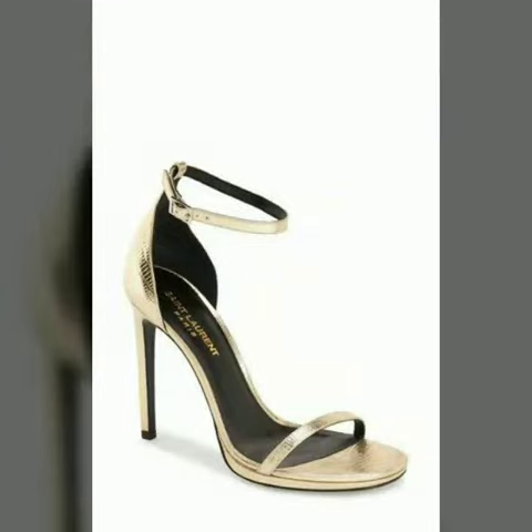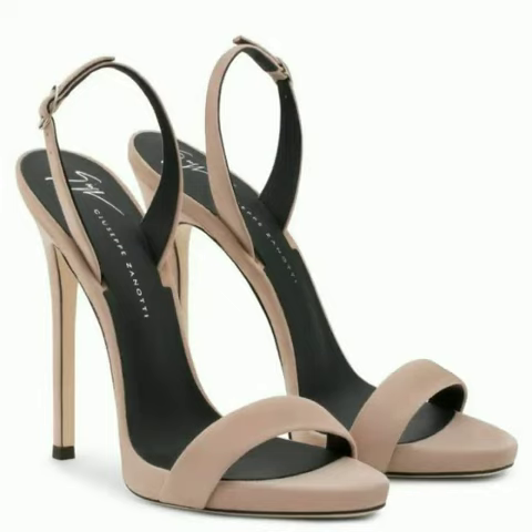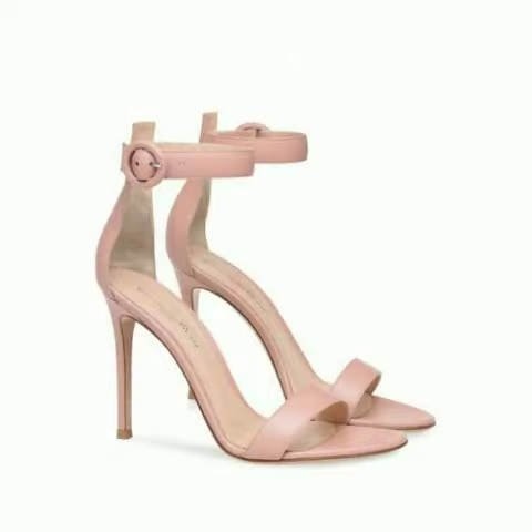Hello, hi friends, welcome to my channel. I hope you are all fine and doing well. Today I'm going to share with you the most demanding and stylish peep-toe high heels for women and girls.